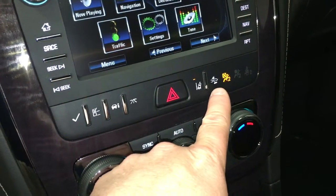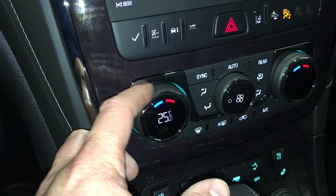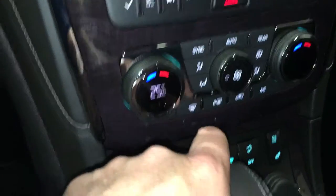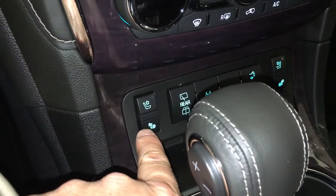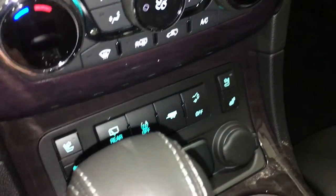Here's your lane departure and front collision alert — excellent safety features. Dual climate zones here. You do have your fan speed operation. Heated seats for the driver, as well as heated seats for the passenger. But you also have vented air-conditioned seats for the driver and same for the passenger.